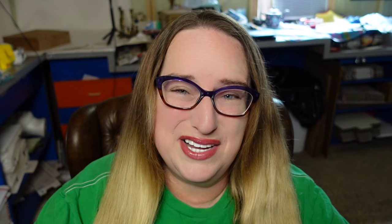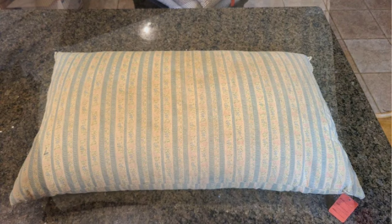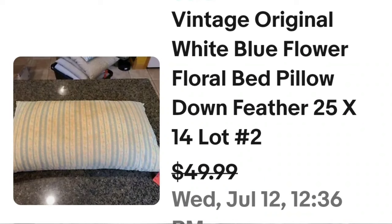This next one really surprised me because it's kind of gross, but it still sold for over $50. This is a vintage original white and blue flower floral bed pillow — I think it sold for so much because of the down feathers. It was 25 by 14 inches and sold for $50. Here you can see it up close — it has stains and is not in the best condition, and still sold for $50.